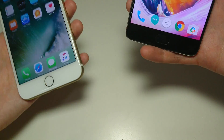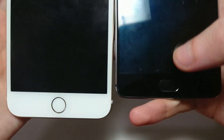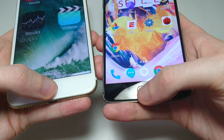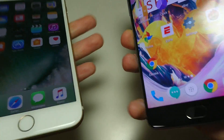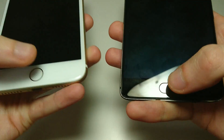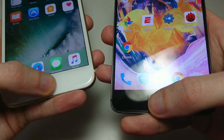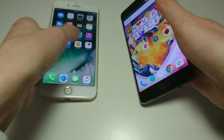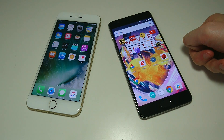Next up, let's look at the fingerprint scanner, then we'll do multitasking. For both these phones, the fingerprint scanner is in an excellent place. As you see there, the 3T is clearly faster — the iPhone has a much longer unlock animation. Both are extremely accurate, easily two of the most accurate phones. I have to say the 3T is the fastest and most accurate fingerprint scanner of any phone I own, so I'm giving that one to the 3T.